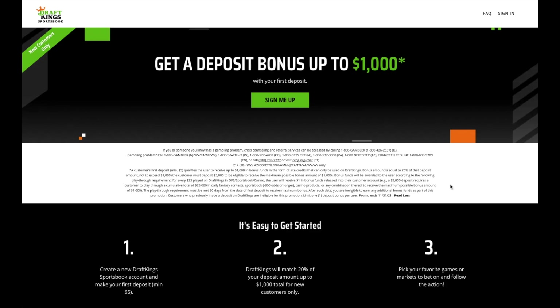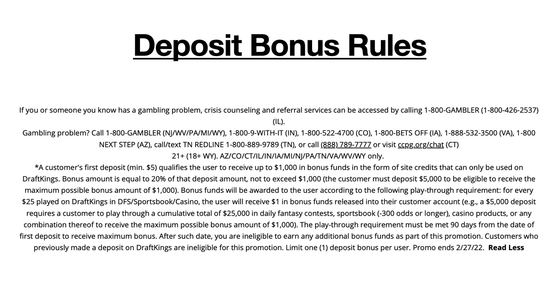Let's use this DraftKings offer as our example. They're currently offering a deposit bonus of $1,000. But when we look at the requirements, we can see that they match 20% of the deposit amount, so you'd actually have to deposit $5,000 to be eligible to earn the full $1,000. Then on top of that, there's a playthrough requirement — a user must place a certain dollar value of bets in order to claim their entire $1,000 bonus. This promotion gives the user $1 of their deposit bonus for every $25 that they bet, so to claim the full $1,000 bonus you'd have to place $25,000 worth of bets. Also, the odds have to be minus 300 or longer, so you can't just place it all on high probability bets.